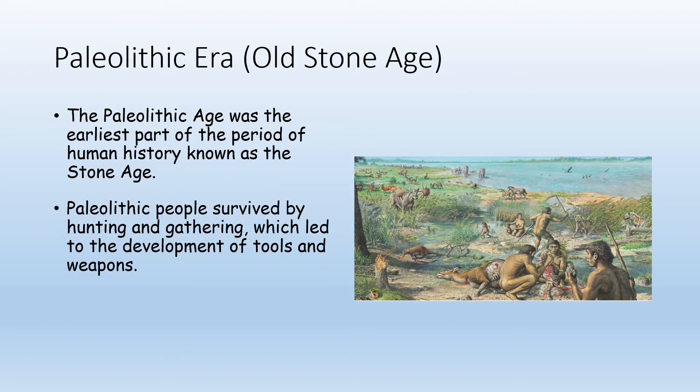We start with the Paleolithic Era, or the Old Stone Age. The Stone Age has three eras: Paleolithic, Mesolithic, and Neolithic. Paleo means old, meso means middle, and neo means new. We're mostly concerned with the Paleolithic and Neolithic eras. The Paleolithic was the oldest, the earliest part of human history, and people survived by hunting and gathering whatever food they could find.